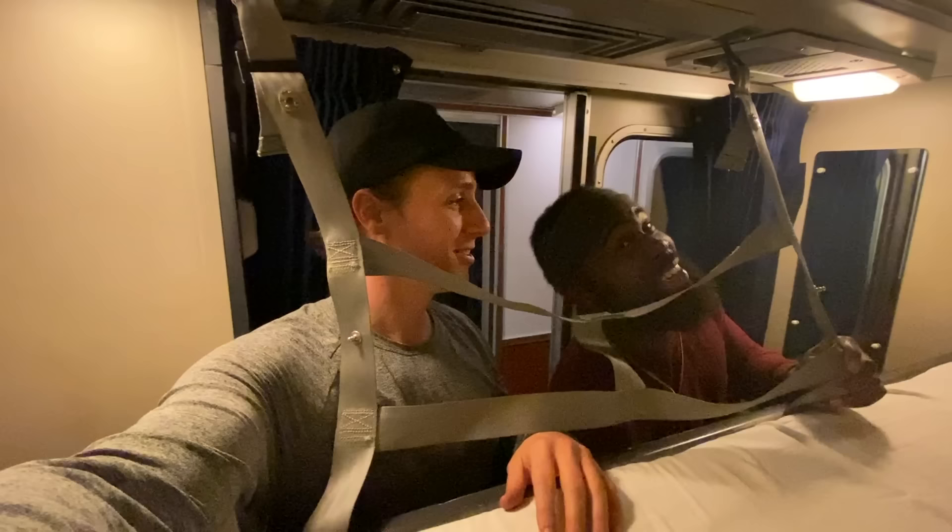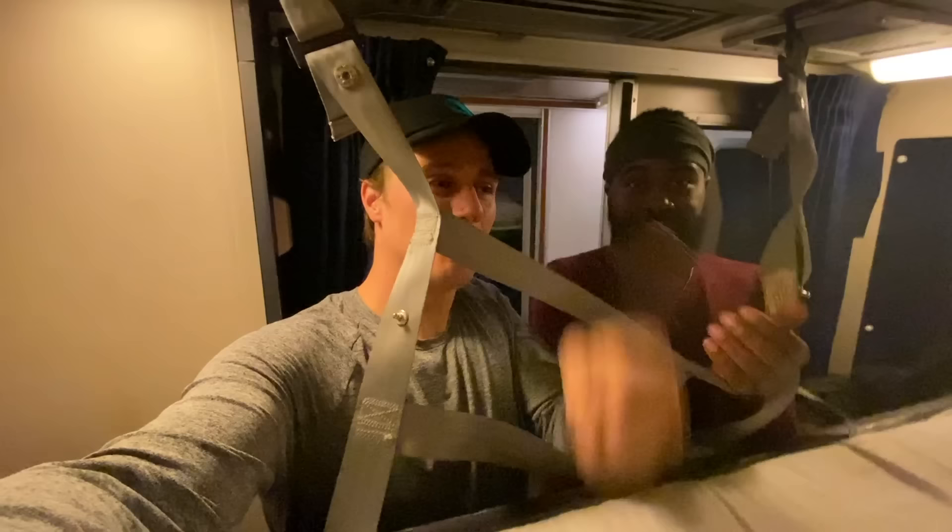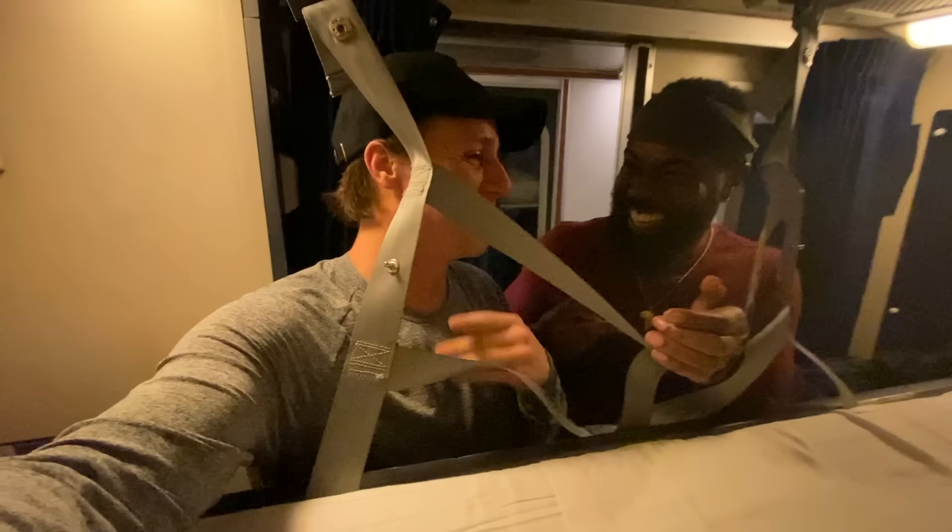Winner gets top. Rock, paper, scissors. That was paper — I won. So you get the top.